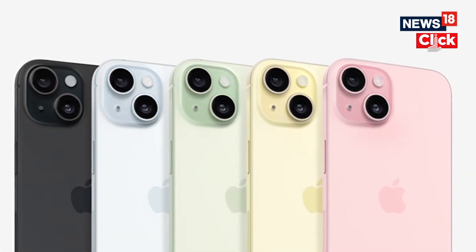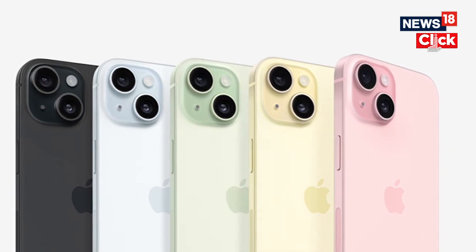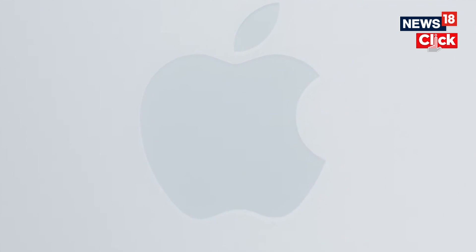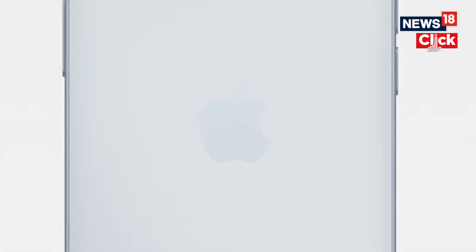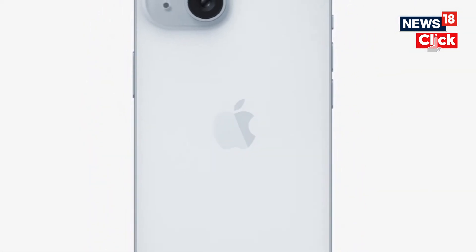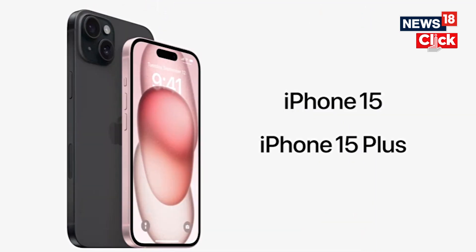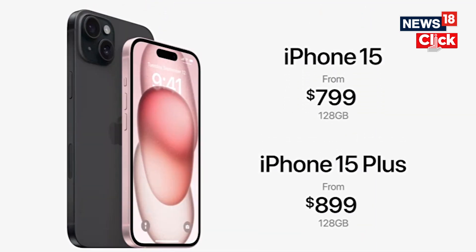And now the part we've all been waiting for — the prices. Apple iPhone 15 series pricing starts in India at ₹79,900 for the iPhone 15 128GB and ₹89,900 for the iPhone 15 Plus 128GB. The US pricing is $799 for the 128GB variant of the iPhone 15 and $899 for the 128GB iPhone 15 Plus.